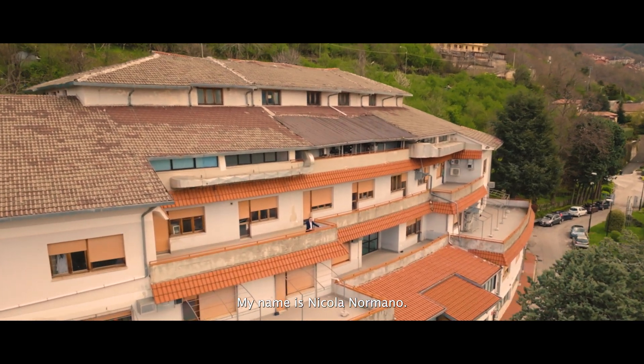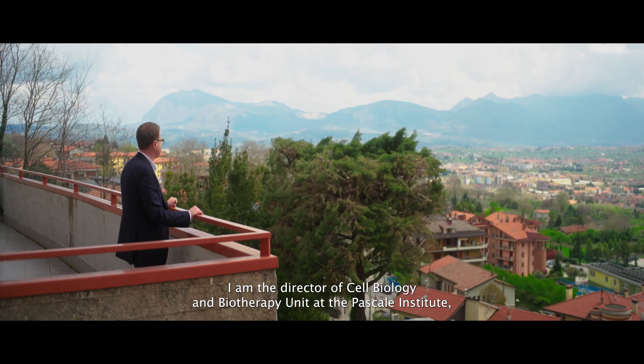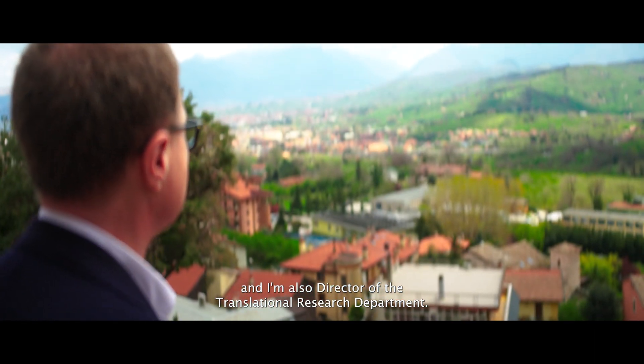My name is Nicola Normalno. I am the director of the Cell Biology and Biotherapy Unit at the Pascal Institute and I'm also the director of the Translational Research Department.